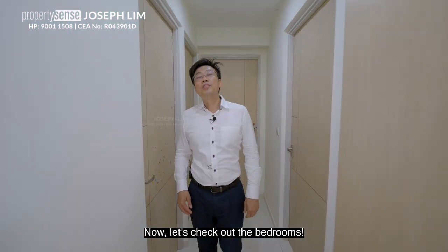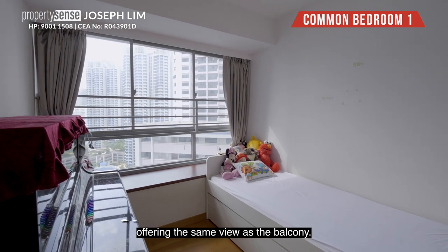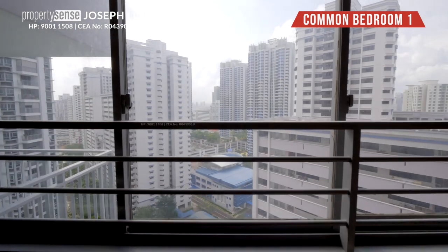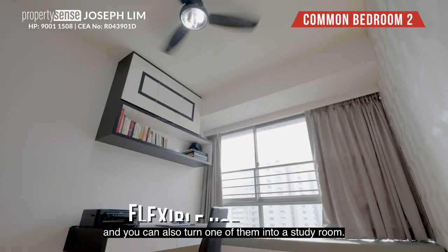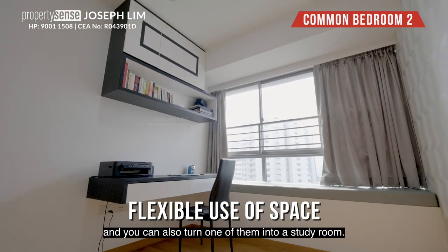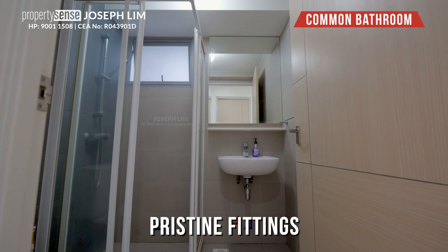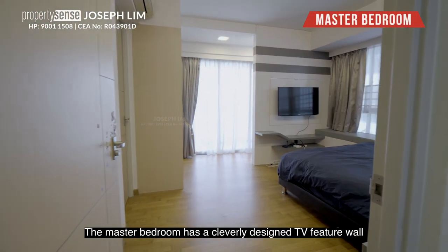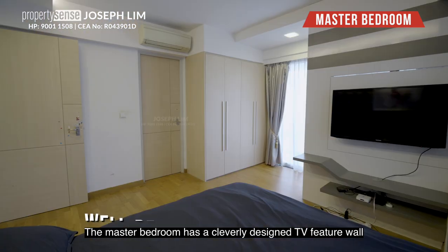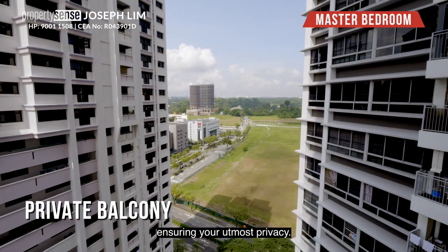Now, let's check out the bedrooms. The mirrored common bedrooms come with bay windows offering the same view as the balcony. They easily fit a queen-size bed, and you can also turn one of them into a study room. The master bedroom has a cleverly designed TV feature wall that screens the resting area from the private balcony, ensuring your utmost privacy.